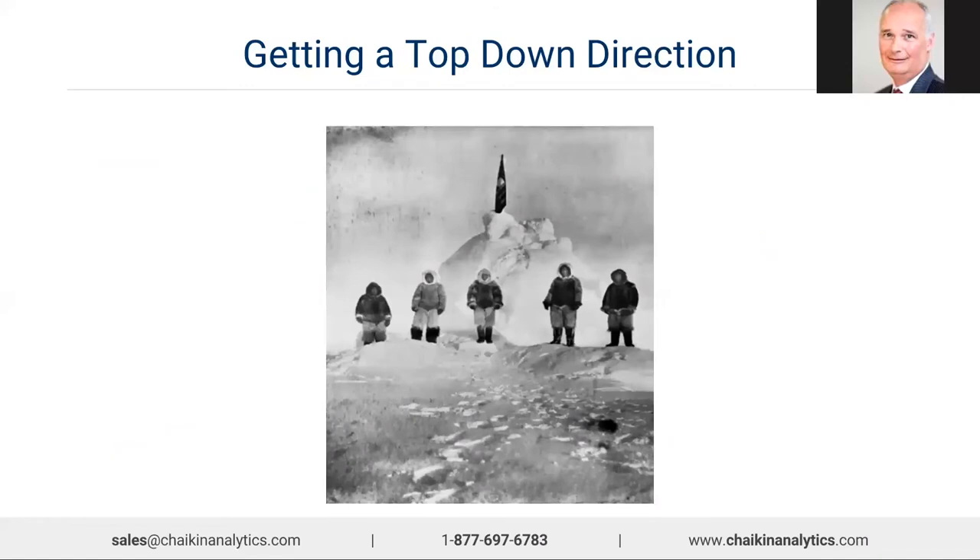Let's take a step back and remember that we wanted to get a top-down direction in terms of investing. The picture is Admiral Peary in his 1909 expedition — after 23 years of work, he was able to get all the way up to the North Pole. But 50 years later, when we had satellite imagery, we realized he ended up 50 miles short. Which tells you it's hard to get a good top-down direction, but Chaikin Analytics will help you do that.